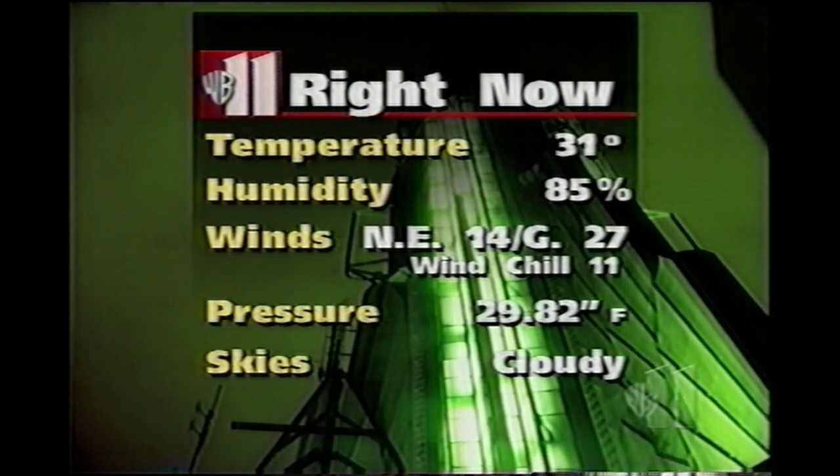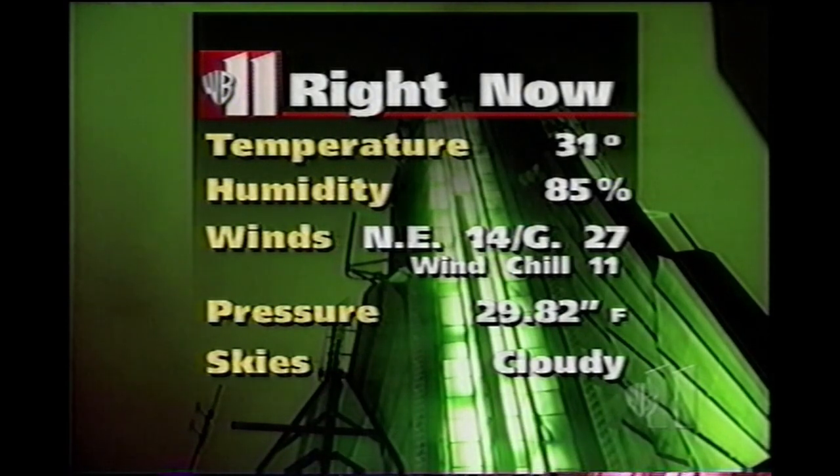31 degrees, 85% humidity, a gusty northeast wind, wind chill at 11, 29.82 and falling, and we have a cloudy sky.